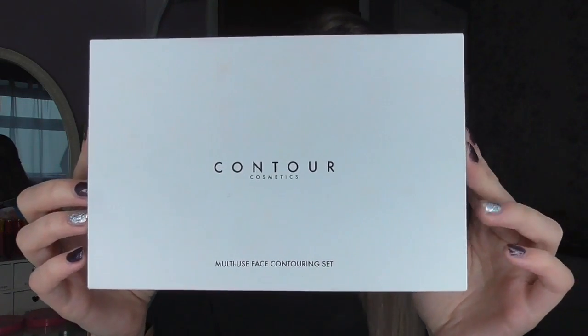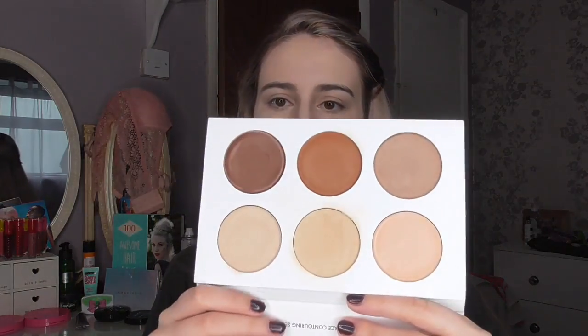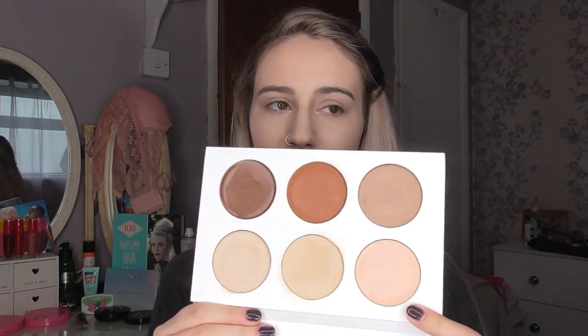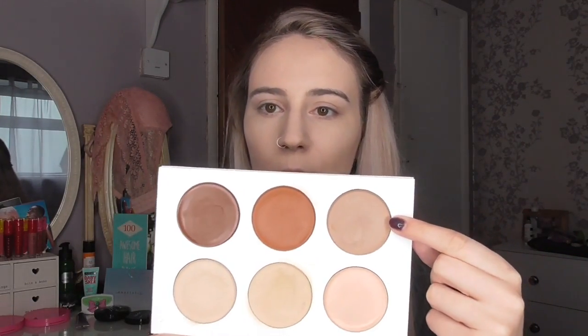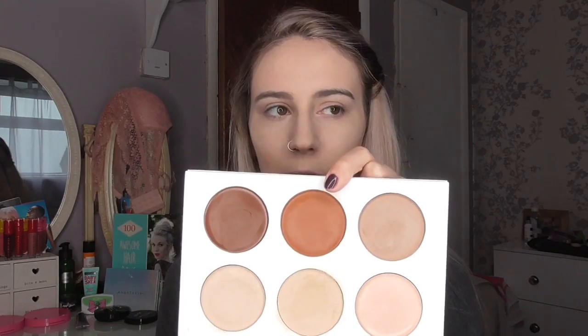Moving on to contour — my favorite product has been the Contour Cosmetics Contour To Palette, the multi-face contouring set. It's got three contouring shades and three highlighting shades: one's a pinky shade for color correcting, and the other two are paler and more yellow-toned which are good for brightening. This is the shade I use for contouring, and sometimes I mix in another but it makes me look a bit orange, so I don't use that one on its own.